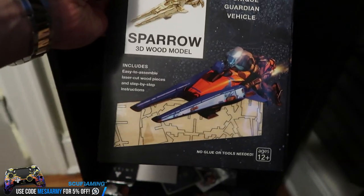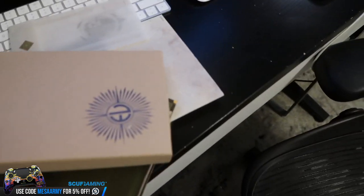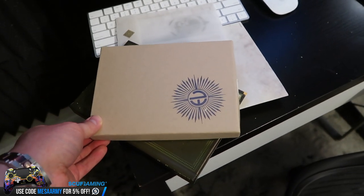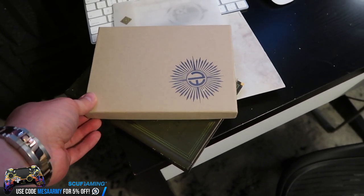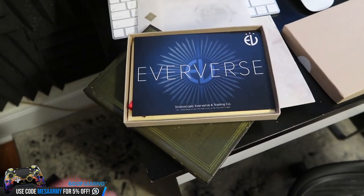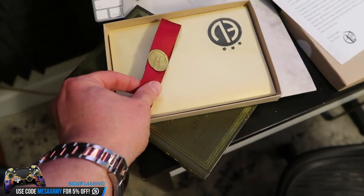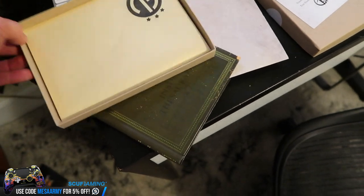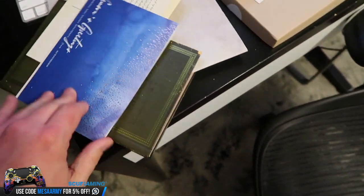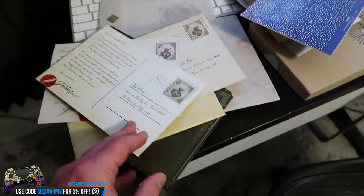Here we've got a 3D wood model Sparrow — and I have two of them for some reason. I have some Destiny notebooks there. I think I went to one of the Dawning events, and right before it they sent me this package. This was the introduction to good old Eververse — it has a letter from Tess. There's a nice envelope wrapped up, and — oh, that's my girlfriend; I'll call her right after this.